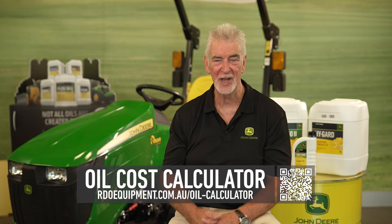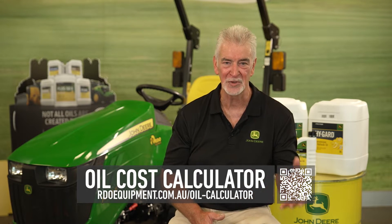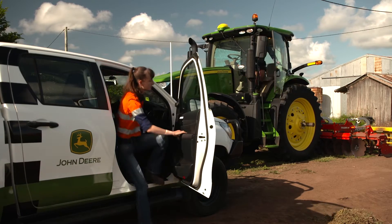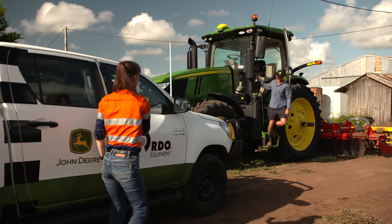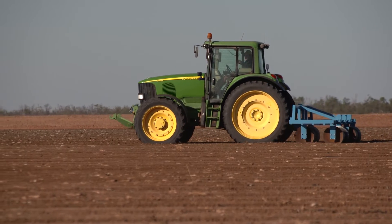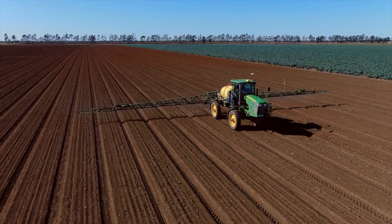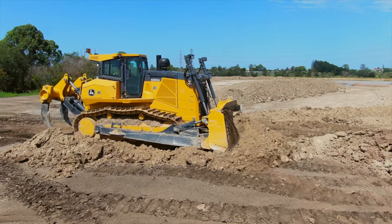You can input the price of the John Deere oil and the price of the filters you're using, and this will calculate over a period of time — whether that's a month, a season, or a year — how much money you can save by lowering your oil cost using Plus 52 engine oil. John Deere engine oil provides the greatest value not just in its performance; for every minute of every hour of every day, it will protect the engine better.